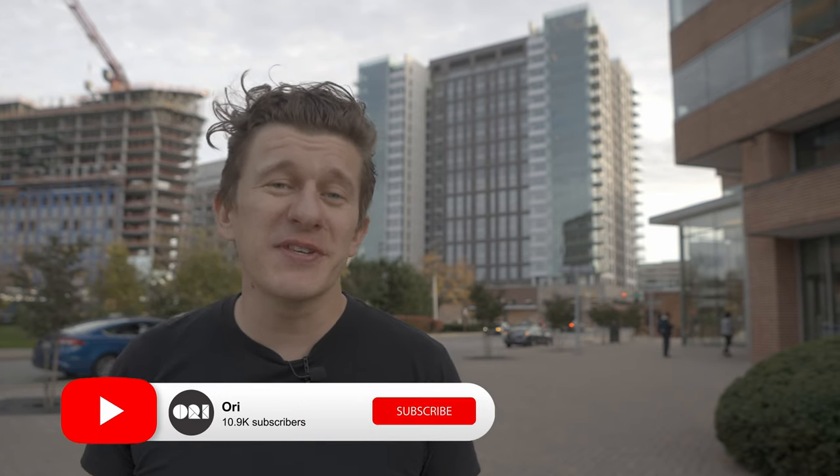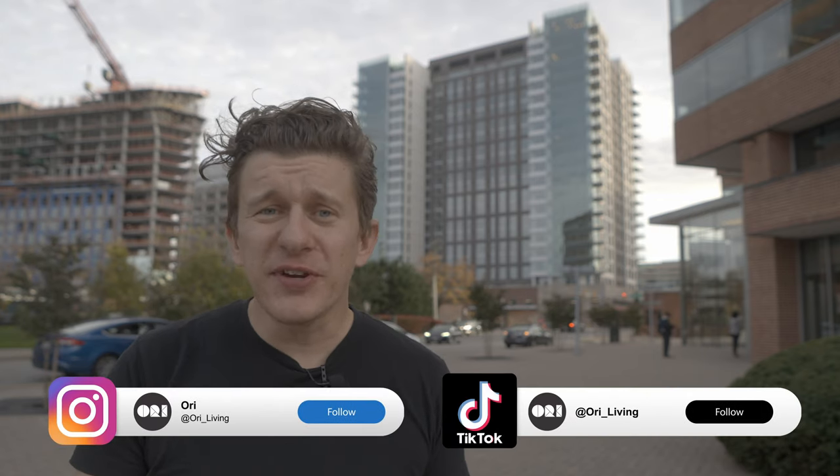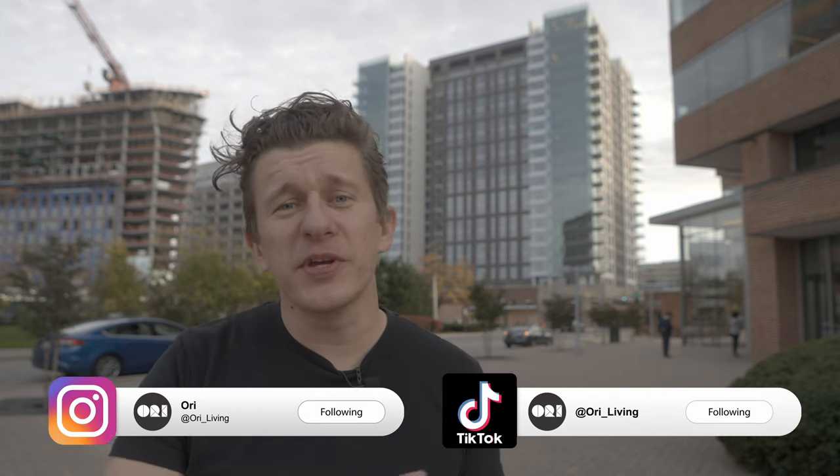Before we continue, I want to encourage you to subscribe to our channel so you don't miss out on any of our future tours. And go ahead and follow us on Instagram and TikTok as well, at Ori underscore living.